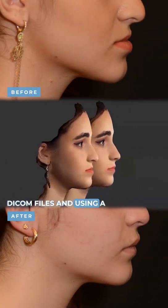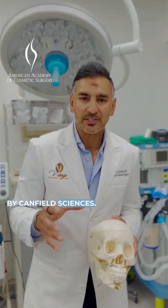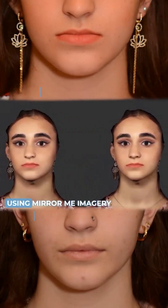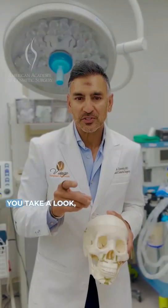DICOM files, and using a 3D scanning called Vectra Imaging by Canfield Sciences, we merged the data together using Mirror Me imagery to show before and after simulation. Take a look, let me know.